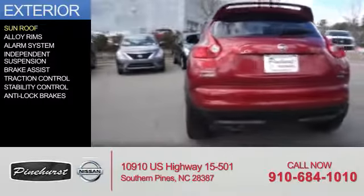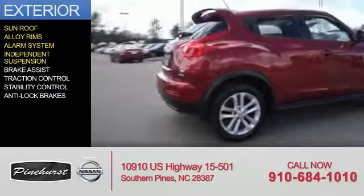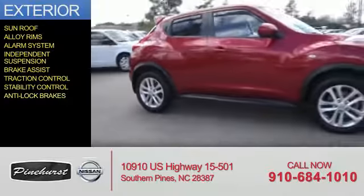The features include a sunroof, alloy rims, an alarm system, independent suspension, brake assist, traction control, stability control, and anti-lock brakes.